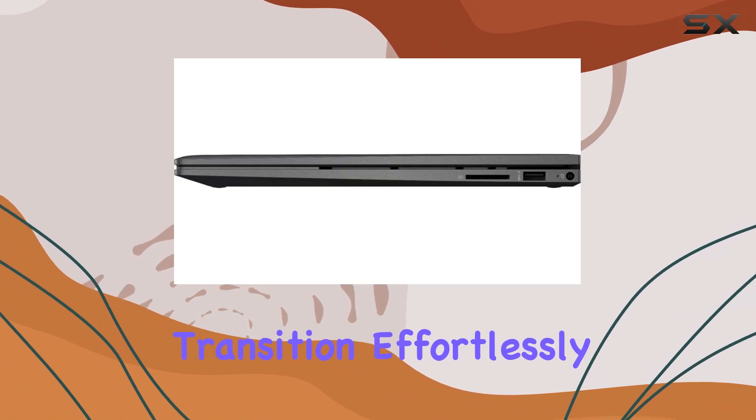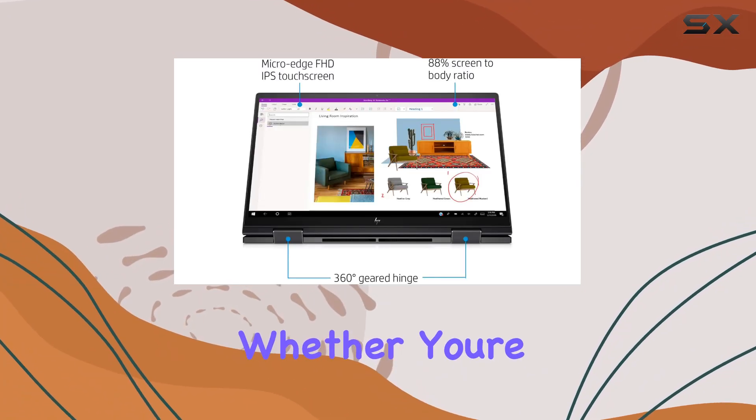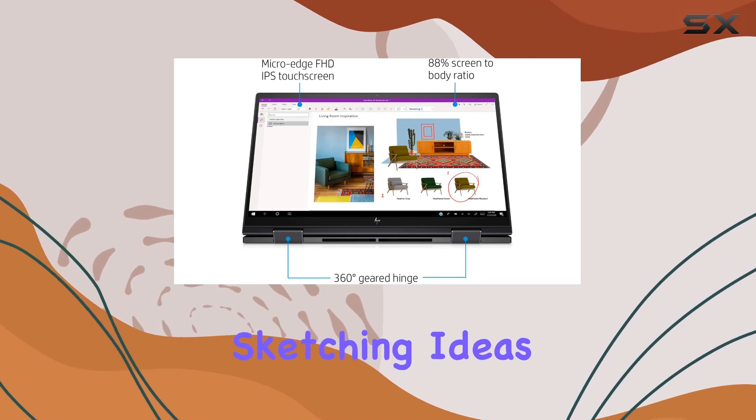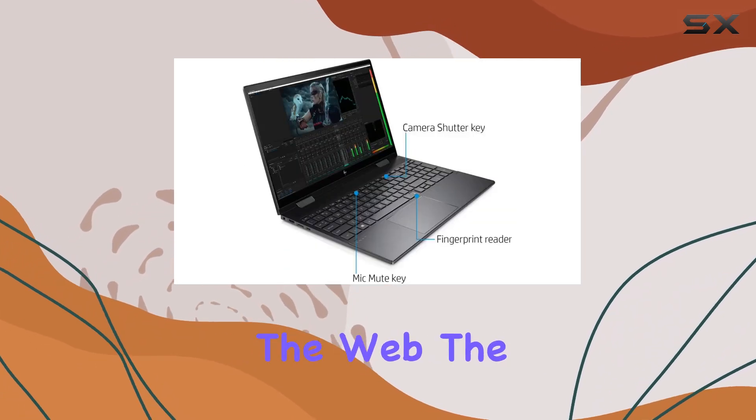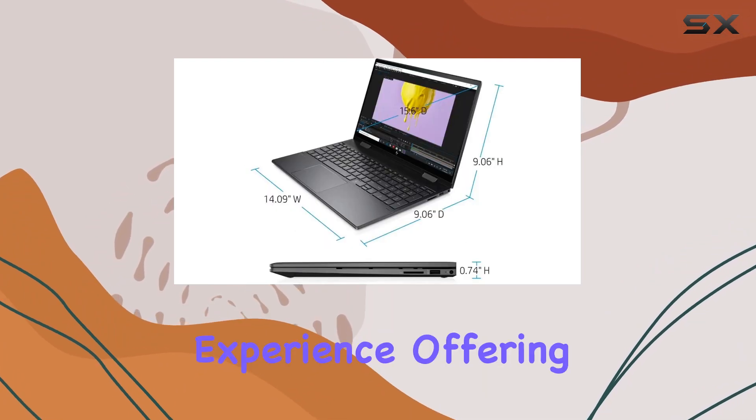What truly sets this laptop apart is its versatility. The 2-in-1 design allows you to transition effortlessly between laptop and tablet mode, catering to your every need — whether you're working on presentations, sketching ideas, or simply browsing the web. The touchscreen functionality adds another dimension to your computing experience, offering intuitive control and interaction.